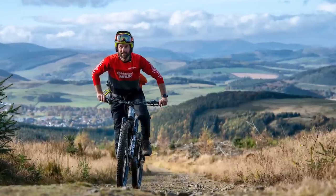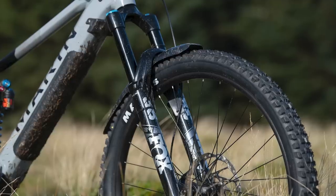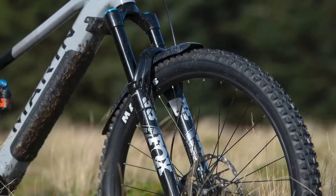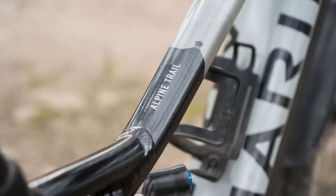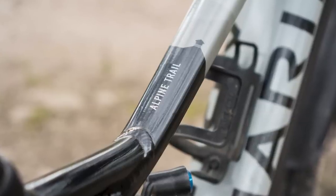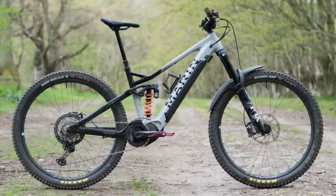Marin's Alpine Trail E2 is a capable, fun and comfortable EMTB with a well-thought-out spec. In fact, our reviewer Alex Evans felt this was one of the best value-for-money bikes on the market. Alex has been reviewing the bike long-term, and you can check out his fully customised rig in the description below.